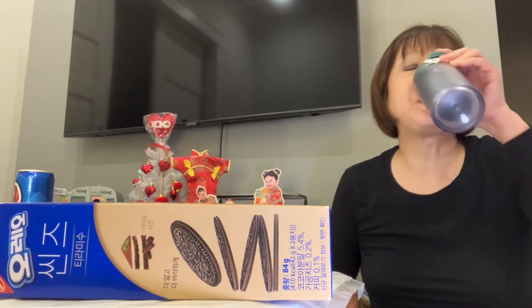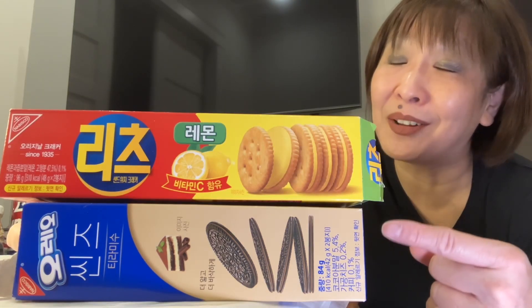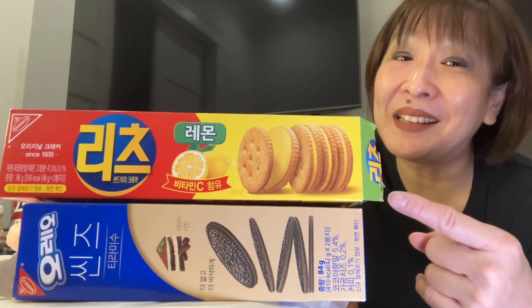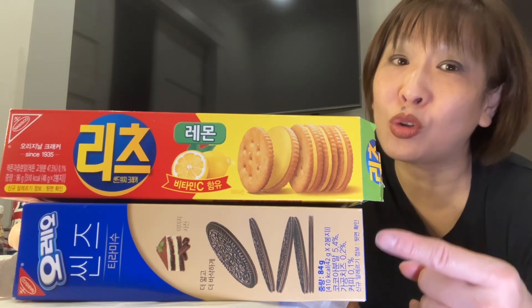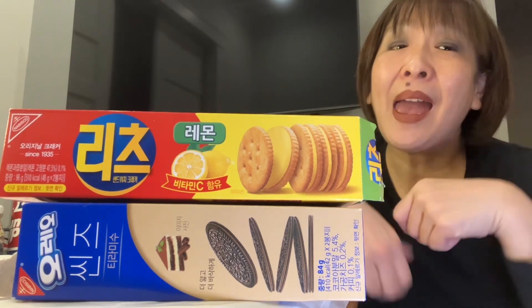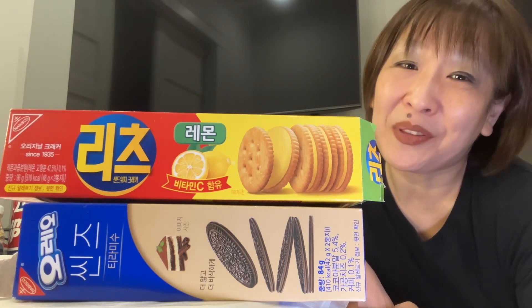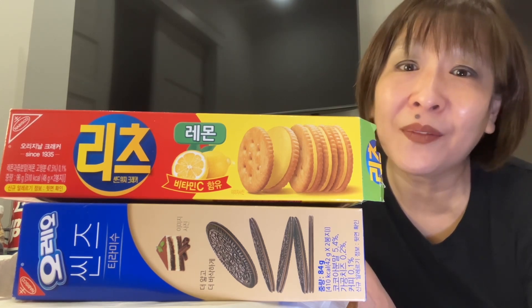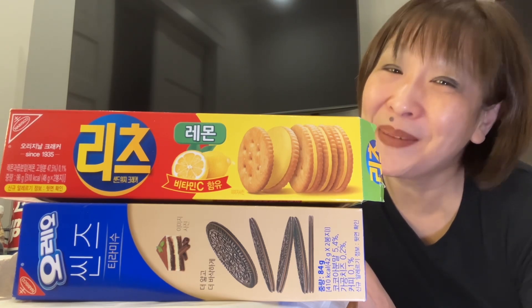Alright my friend, absolutely delicious. Get running to your H Mart and look for the Lemon Ritz and especially the Thin Oreos in Tiramisu flavor — so, so good. If you liked this video, please click the thumbs up button below, and if you're not subscribed I hope you'll consider hitting the subscribe button. Have an amazing week ahead, take care, stay safe, stay hydrated, and we will see you in the next video!